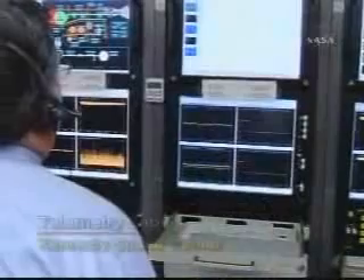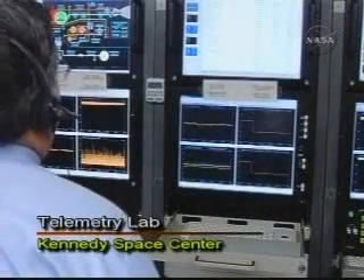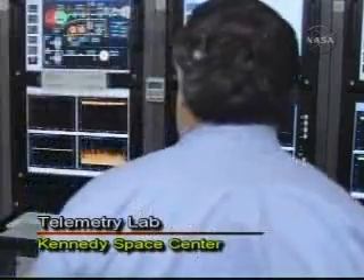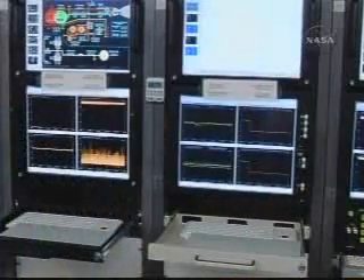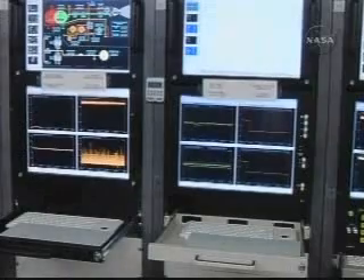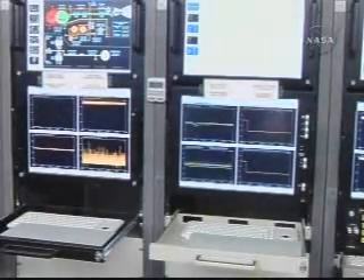We're passing 3 minutes now. Reviewing our solid motor burnout times and separation times — very close to the anticipated times. Passing 3 minutes, 17 seconds into the flight. Altitude now, 35.6 nautical miles. Downrange distance, 43.4 nautical miles. Velocity, 4,703 miles per hour.